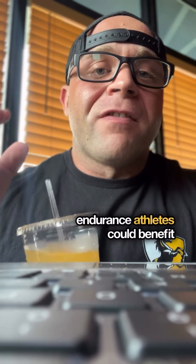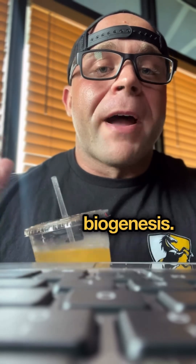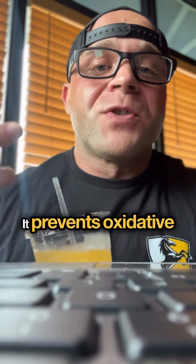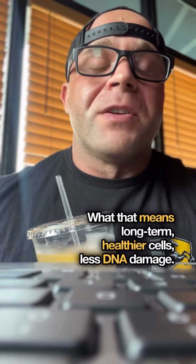So that means bodybuilders, CrossFit athletes, even high-level endurance athletes could benefit from the upper ranges of this peptide. As far as anti-aging goes, MOTS-C provides mitochondrial biogenesis — it cleans up those cells, it prevents oxidative stress. What that means long-term: healthier cells, less DNA damage.